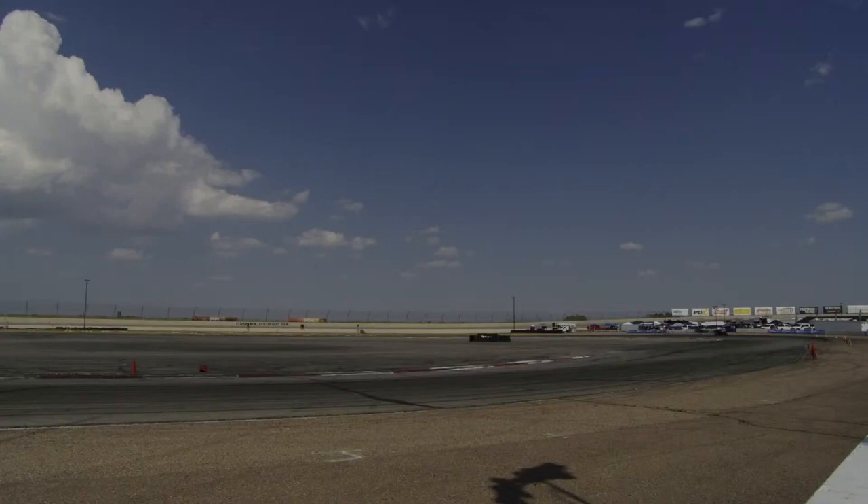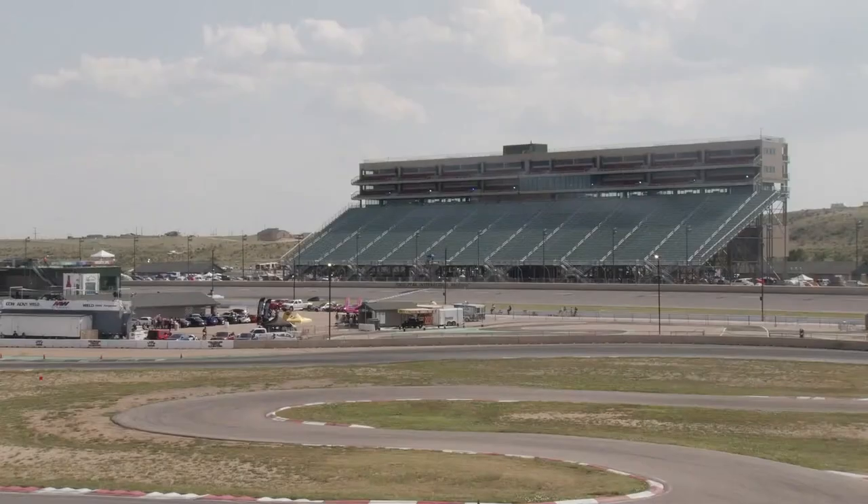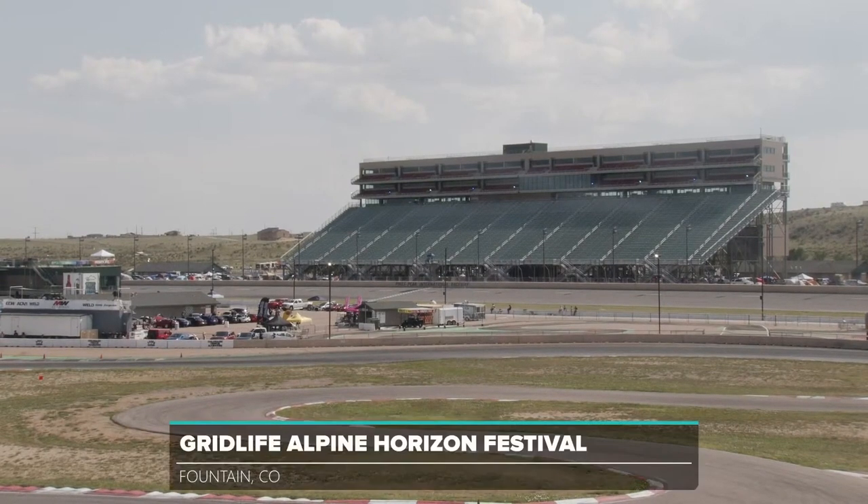At the foot of the 15,000-foot summit of Pikes Peak lies Pikes Peak International Raceway, a 1.3-mile, nine-turn Roval configuration — a track that has a short but very sweet history with NASCAR, the IRL, and now Gridlife Touring Cup.